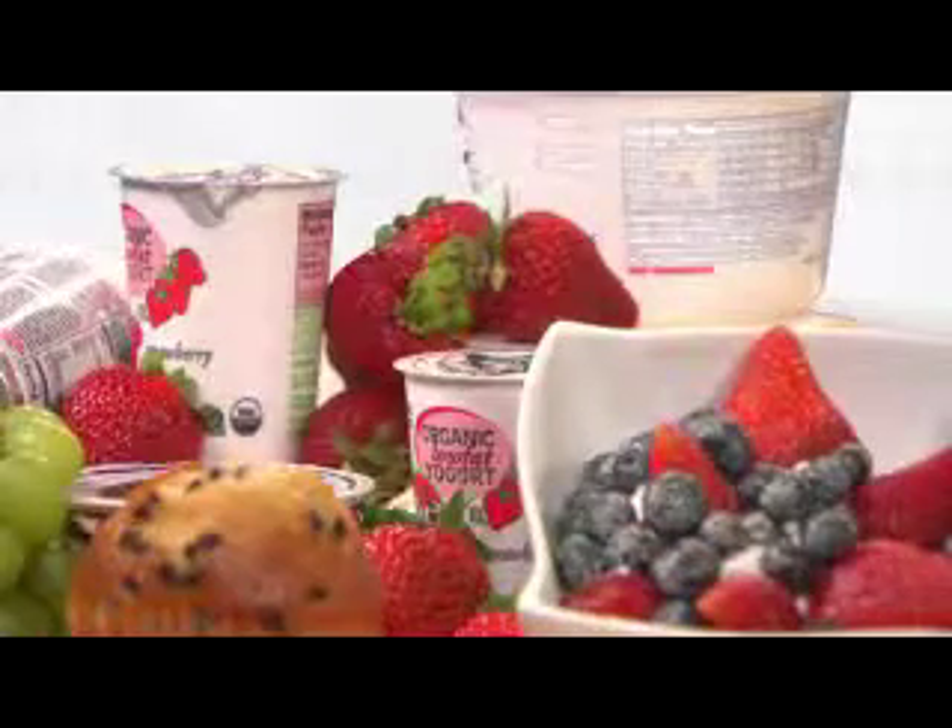Yogurt with fruit has always been my breakfast standby, either in a bowl or whipped in the blender into a smoothie. But with so many uses, it's not just for breakfast anymore.